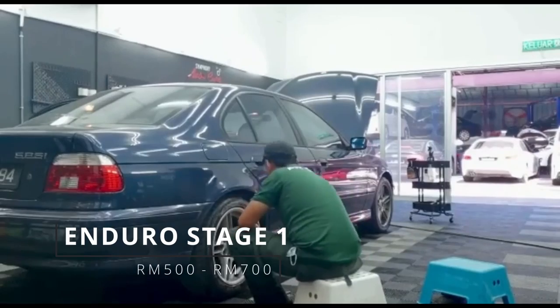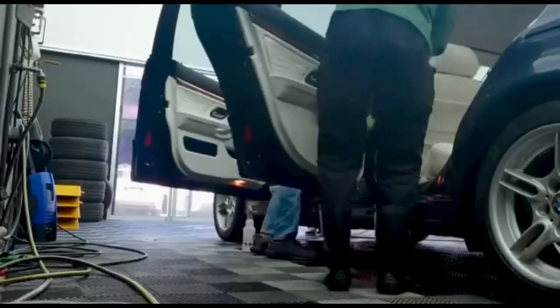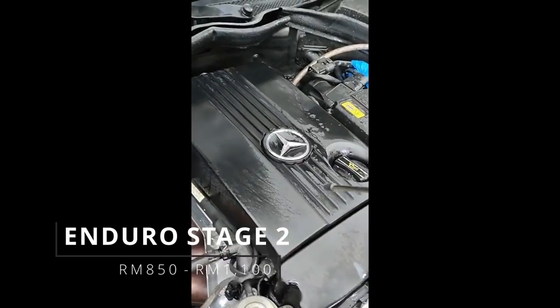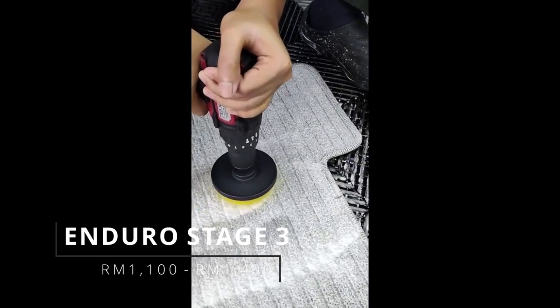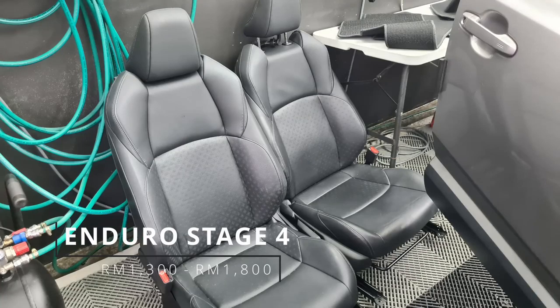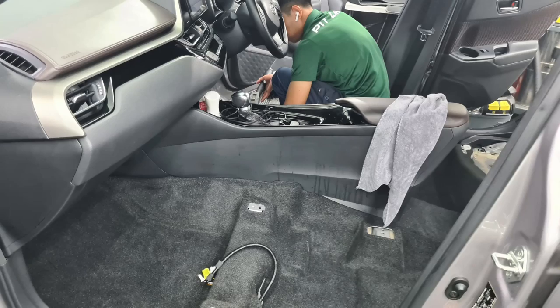Stage one is a full interior deep clean and refresh with a regular exterior wash. Stage two adds an engine wash with one step polish and waxing. Stage three adds extraction cleaning of your floor carpets, and in stage four we even remove your seats to clean areas that are beyond your reach.